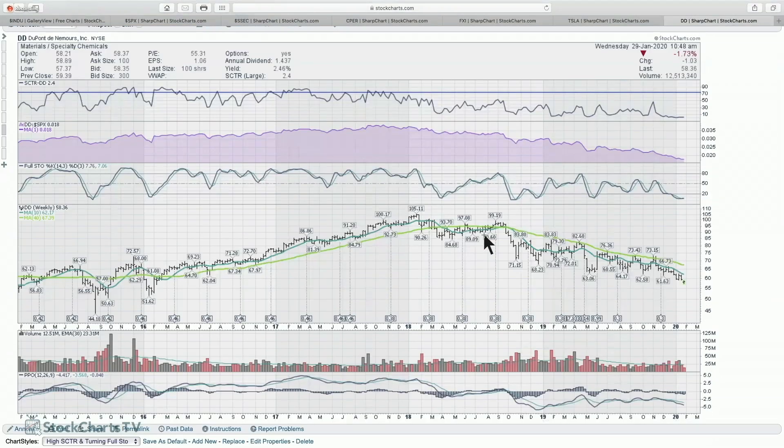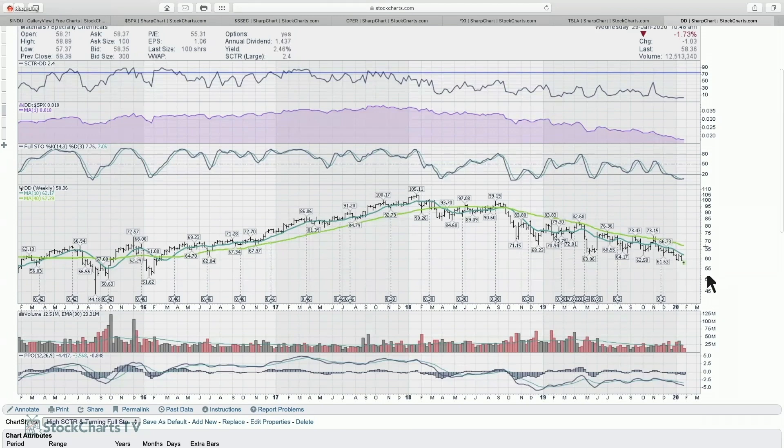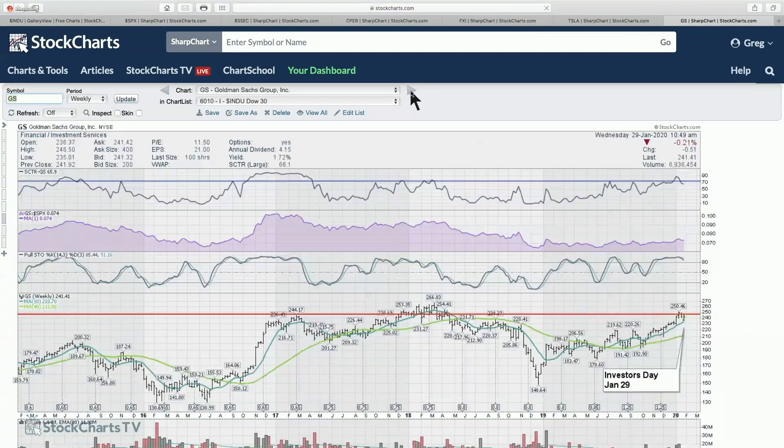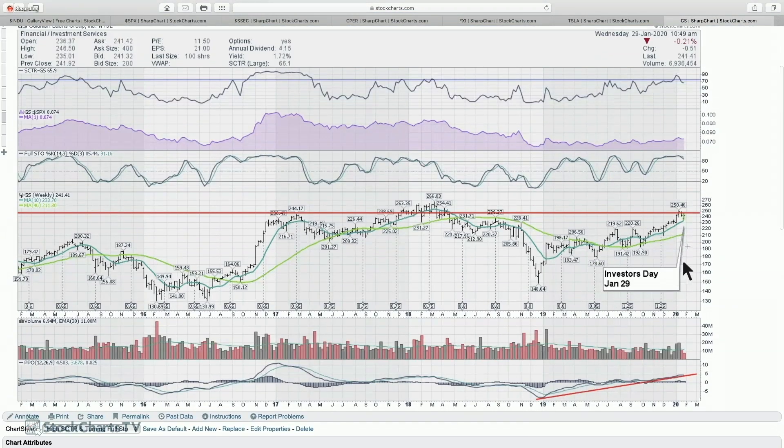Looking at Dow DuPont — this chart is pretty much straight down with new three or four year lows, so that chart is pretty weak. Goldman Sachs has an investor's day today — very interested to see how the market responds. We have the prior high back in 2017, a brief breakthrough in 2018, and the September 2018 market breakdown was at the same level. We've hovered here for three or four weeks now. After Goldman's earnings day, now we have investor's day — the first one ever. We're watching to see if the stock can maintain its up thrust or start to roll over.